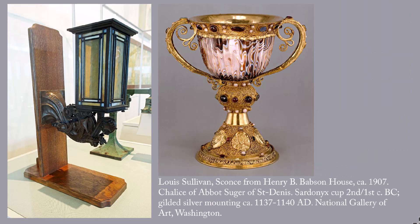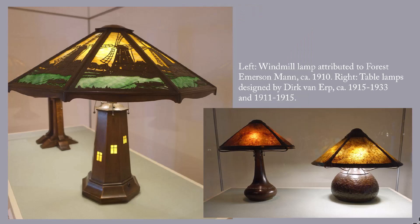The striking point about the Babson House sconce is its quality. It's one of many cast by Winslow Brothers' Ornamental Iron Company for the home of a wealthy but not fabulously wealthy American. But the workmanship is better than that on the chalice on the right, which is the best that artisans of mid-12th century France, or for that matter Europe in the Middle Ages, would produce. These are assorted table lamps.